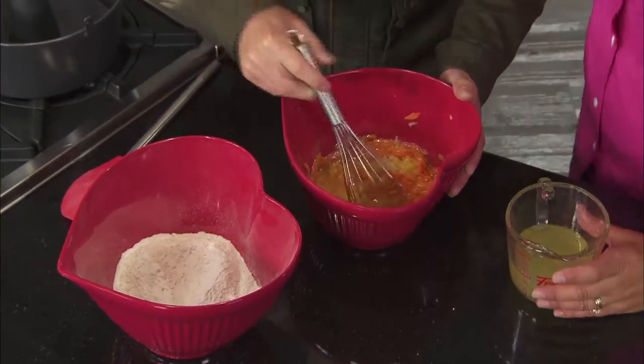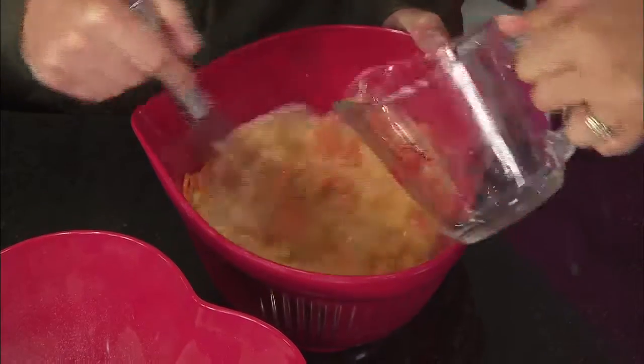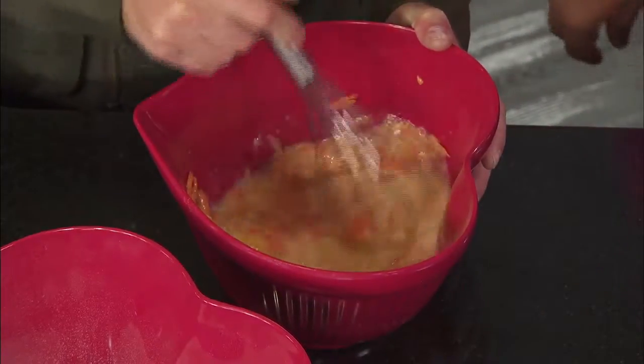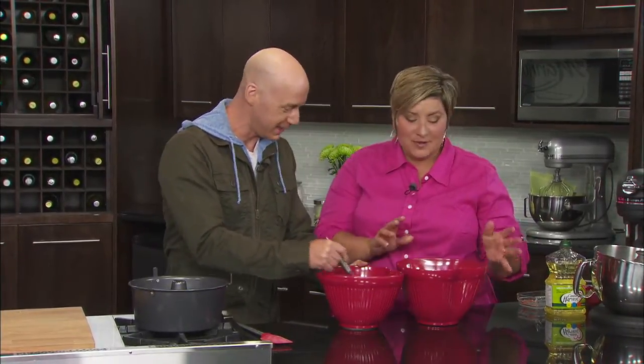Where did you get this recipe from? This is the coolest thing — it's from Jordan, and she was the winner of the Red River College Canola Bake Off. She's going to school to become a baker. Side note: the guy who invented the chiffon cake was in California in the 1920s. He was a baker, and his name? Harry Baker. Google it. Jordan, great recipe by the way — well done, she was the best.